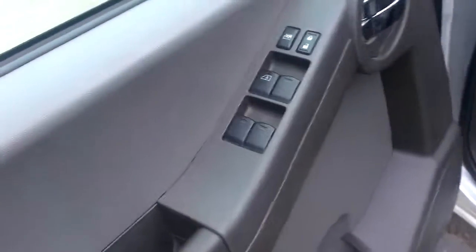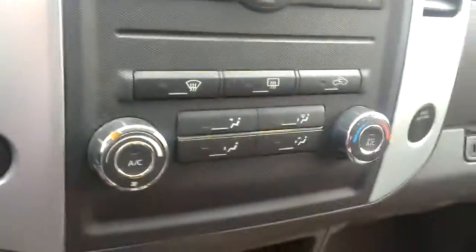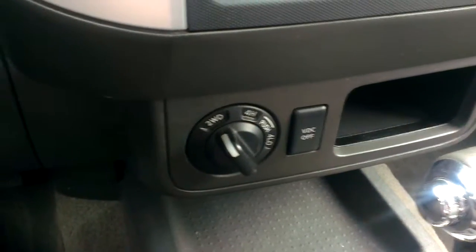Up here, power windows, locks, mirrors as you would expect. Cruise control on the steering wheel, AM FM CD radio, your climate control of course. Down here, four-wheel drive on the fly, get up to 200 kilometers an hour.